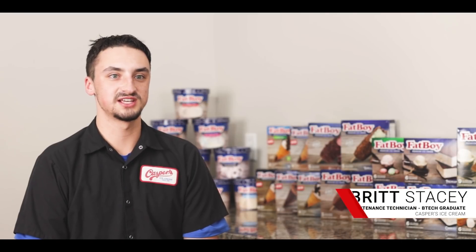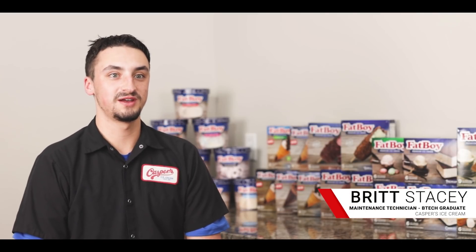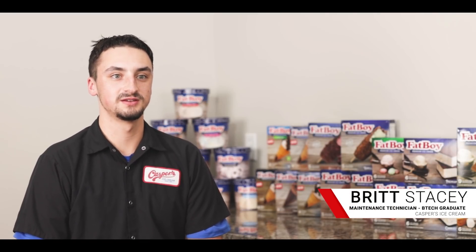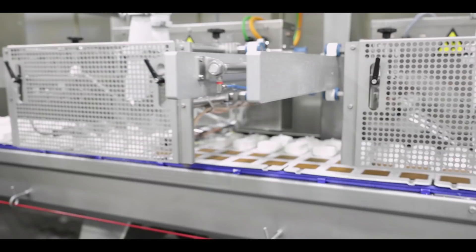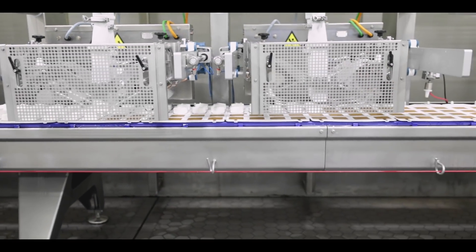My name is Britt Stacey. I work at Casper's Ice Cream and I went through the automated manufacturing program at Bridgerland. I'm a maintenance technician on graveshift. I go through all of the equipment, make sure it's running a hundred percent for maximum efficiencies.